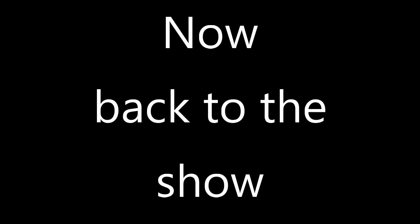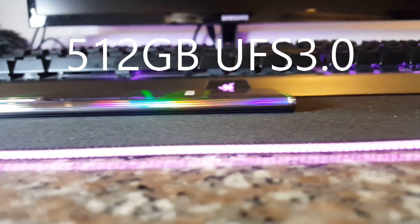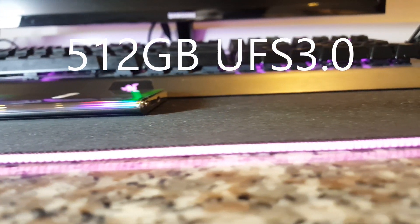Qualcomm Snapdragon 855, 12 gigs of RAM, 512GB of UFS Storage 3.0 — these are the typical specs you can find in today's flagship phones. But what makes the Note 10 Plus ahead of its class?